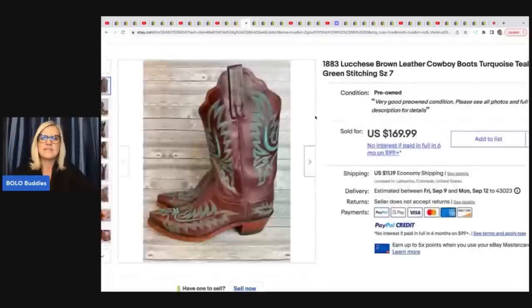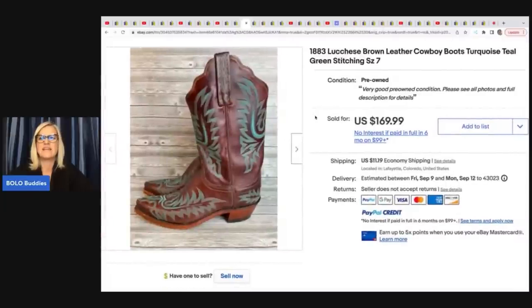The next item are these — I always forget how to say this — Lucchese boots. It is a commonly known bolo brand. She got these at a thrift store for $30 and sold them for $169.99 plus shipping.